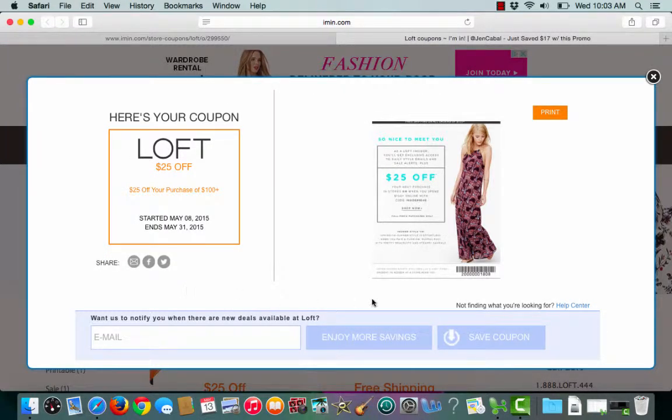This happens to be a printable coupon, so as long as my laptop or computer is hooked up to a printer, I can print this coupon straight from here.